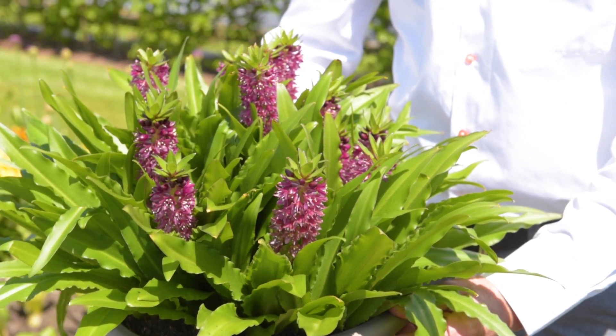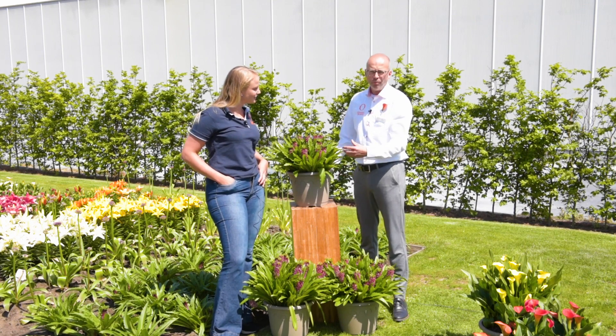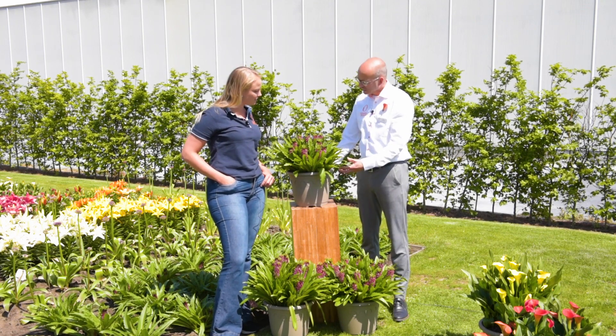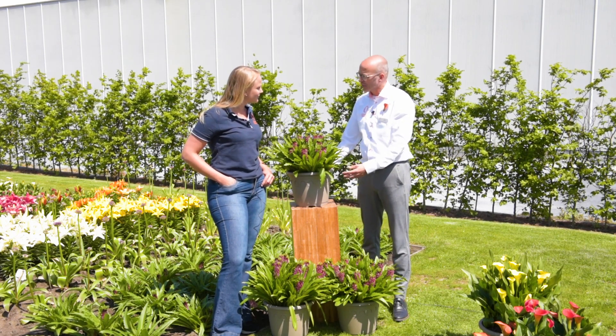The flower looks a little bit like a pineapple. It's native in South Africa and through breeding we accomplished the multiflora aspect, so you get four, five flowers on one bulb, which is very special and very unique.